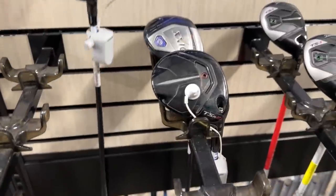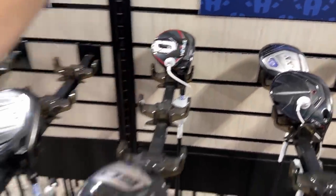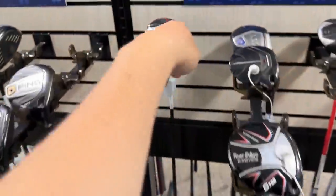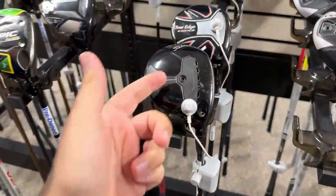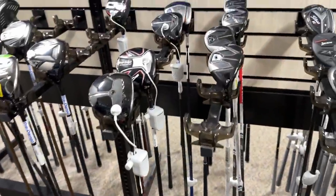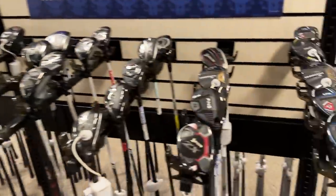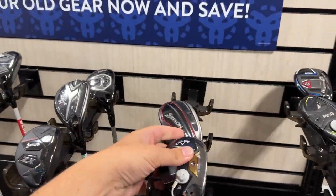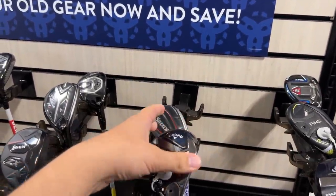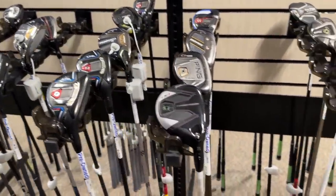TaylorMade Stealth 2 going for $370 for a 3-wood. I haven't hit that one yet — it's kind of cool looking with the movable weight. It's almost as interesting as the Mandalorian — we have to say it every single video or else it's not a true John and Ash video. This is the way. We've got the Paradigm X going for $240 for a hybrid. It's just shocking to see the prices this year, even though they always go up — it's still crazy.